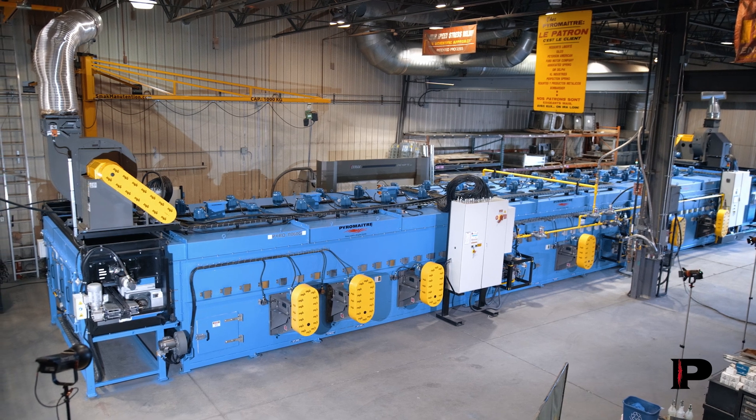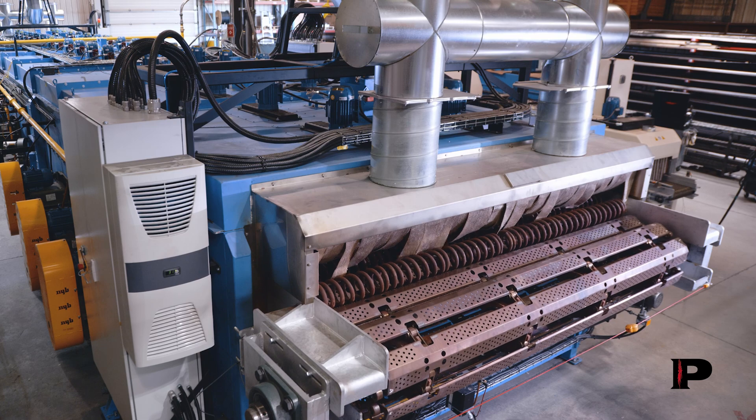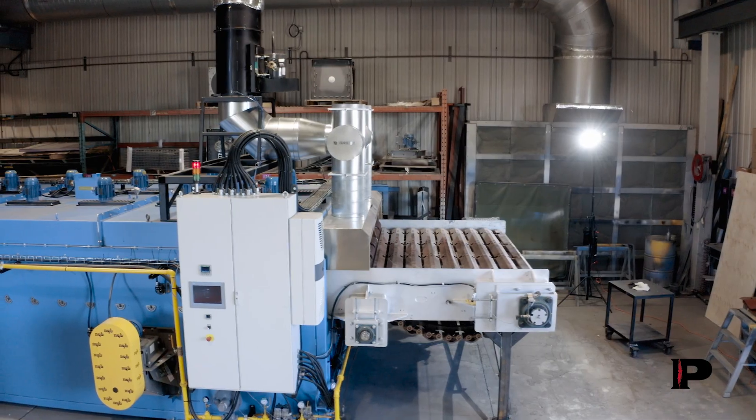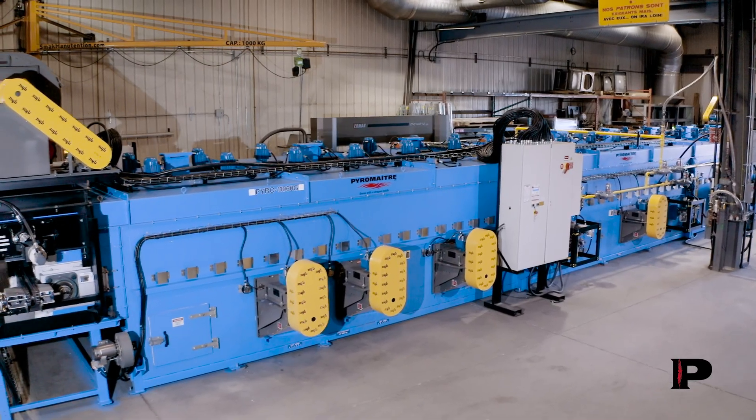Many believe parts processed in their oven are the reason for their high energy consumption. In fact, the exposed ends of the conveyor take the crown by being constantly heated and cooled. Reducing its exposure can lead to major savings.